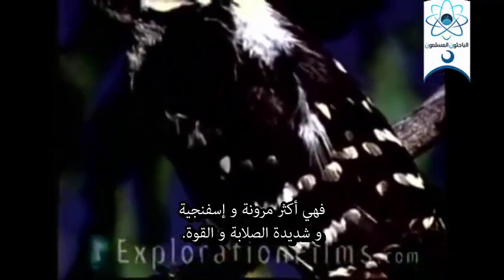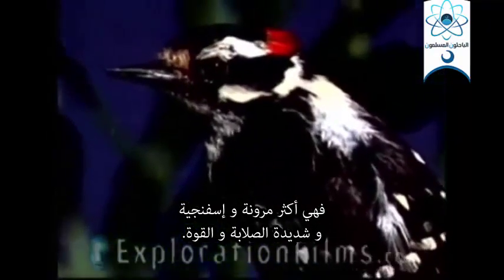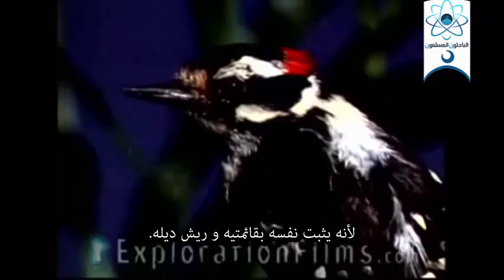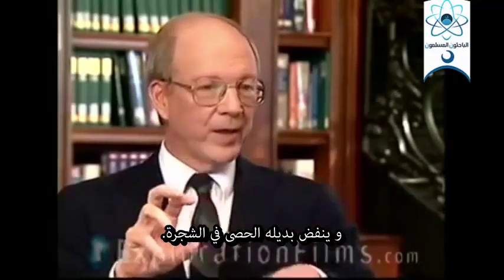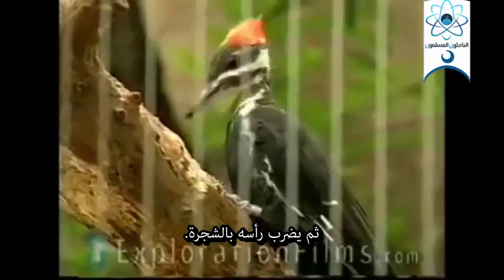He has special tail feathers. His tail feathers are different than other birds' tail feathers. They're more resilient — they're spongy — and they're very strong and tough, because he tripods himself with his two feet and his tail feathers so that he grabs a hold of that tree, fans out his tail feathers, and then bangs his head into the tree.